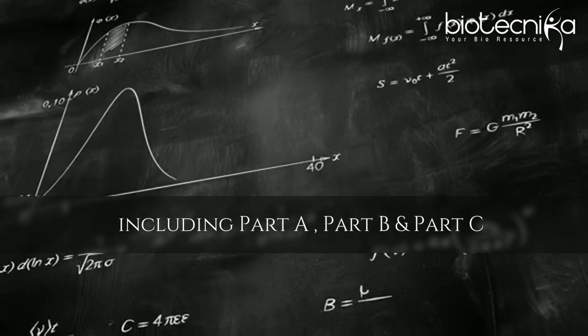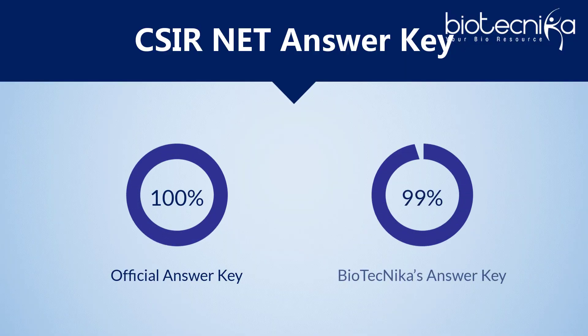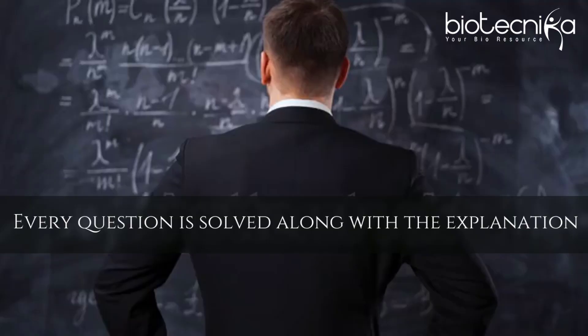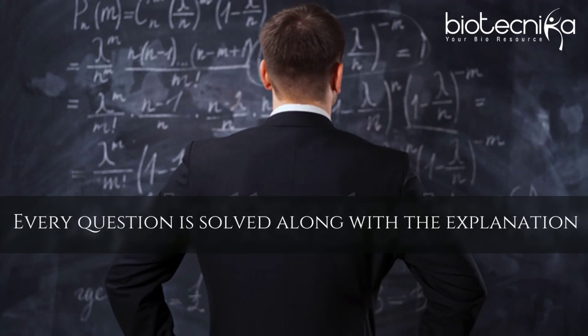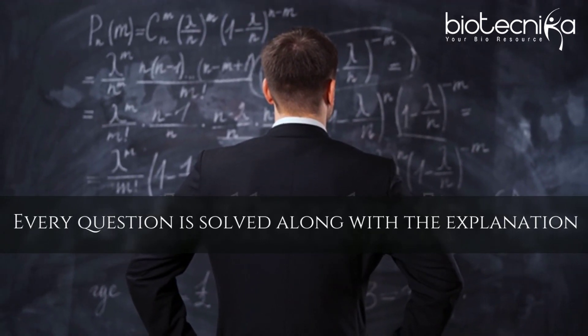Biotechnica's CSIR net answer key has matched up to 99% correct with the official CSIR net answer key, which means you can completely rely on us for your score. Our experts across the country ensure that every question is solved along with the explanation and valid logic provided.